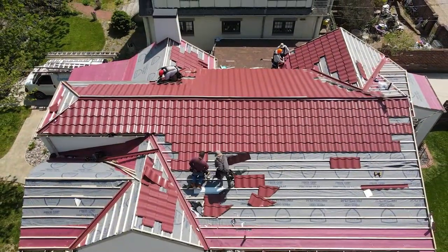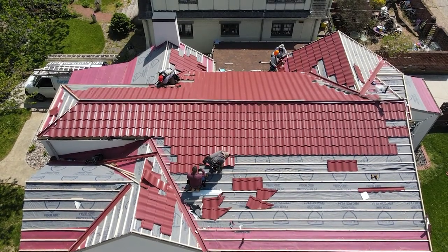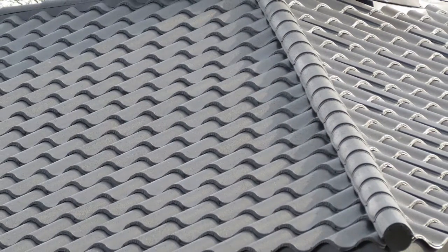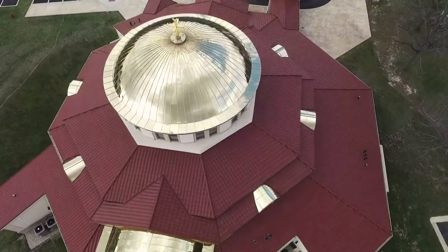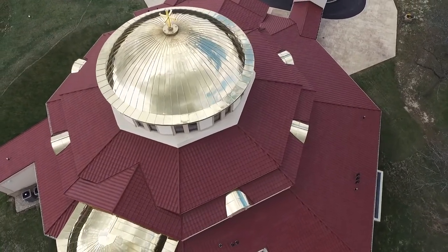However, no matter what options you select, the Metal Tile Series will be a stunning upgrade to your existing roof. In conclusion, the Metal Tile Series is a modern and elegant metal roofing system that will give your home or business that unmistakable tile look at an affordable price, while providing a lifetime of durable protection you can count on.